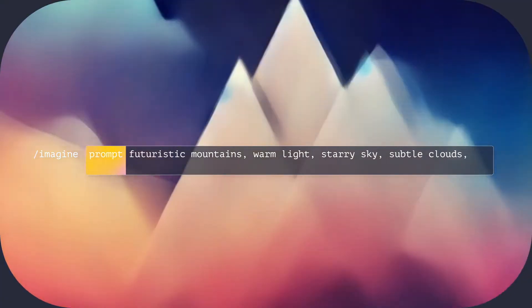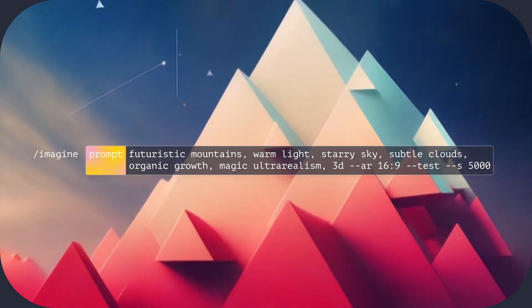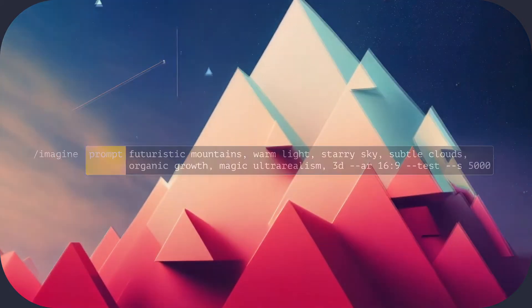Recently a new kind of AI has become a hot topic among creatives. I'm talking about artificial illustrators. Tools like DALL-E 2, Imagen and Midjourney allow you to type in a prompt — any prompt — and then they will interpret what you've written and turn it into a unique, artificially generated image.